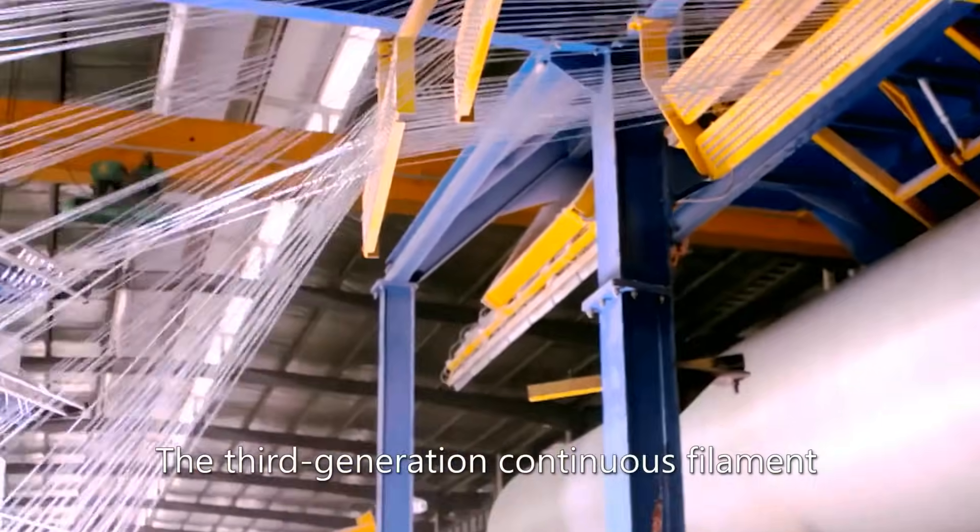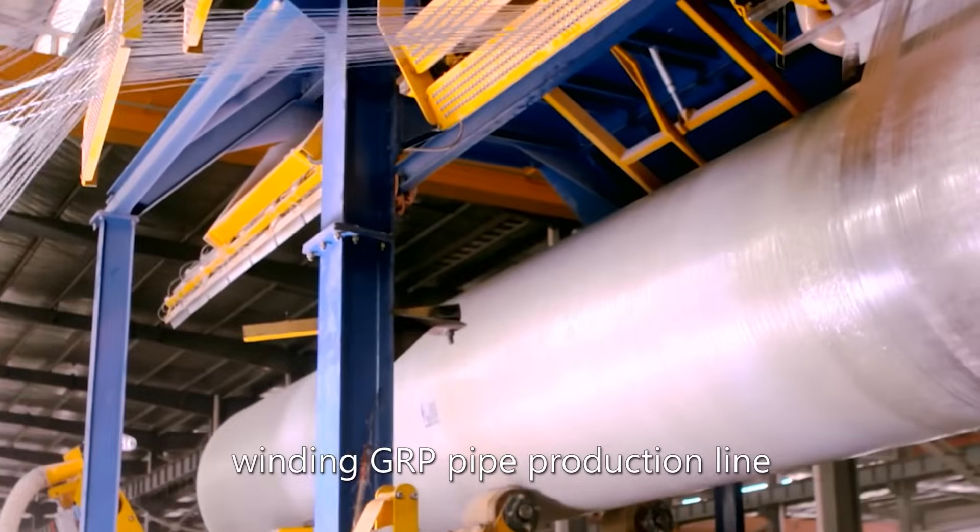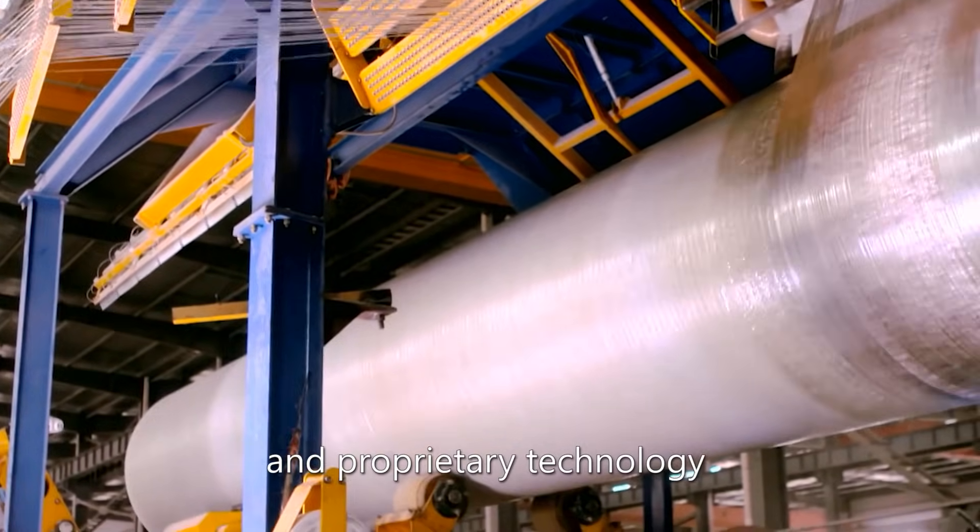The 3rd Generation Continuous Filament Winding GRP Pipe Production Line and Proprietary Technology.